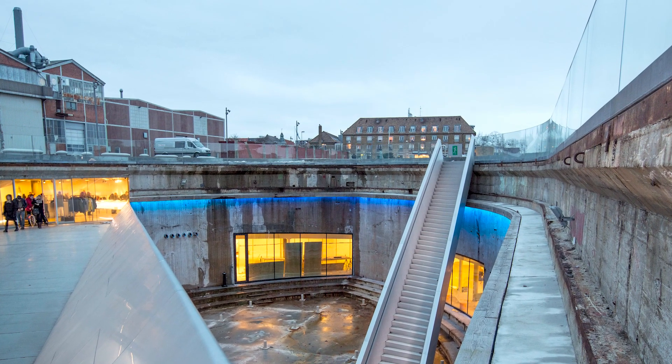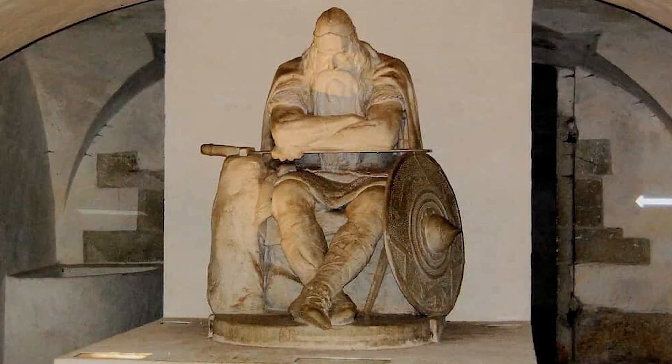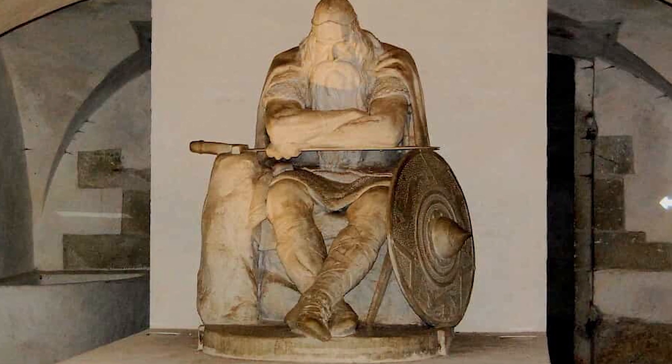It is today a thriving port city. The maritime museum, the castle, and the statue of Holger Dansk — a legendary character who fought alongside Charlemagne — are all must-sees.